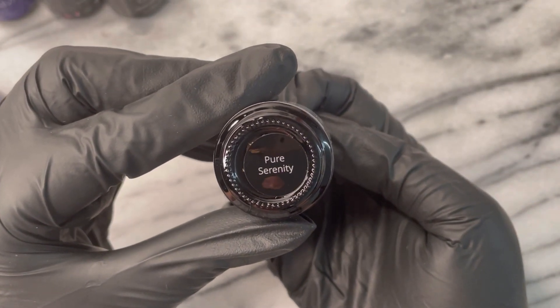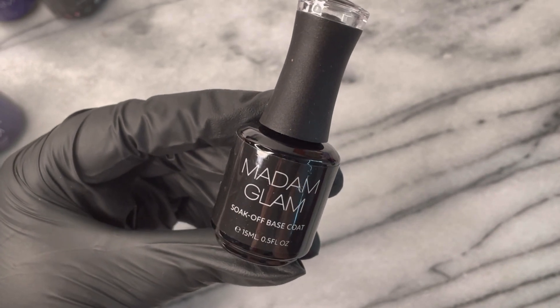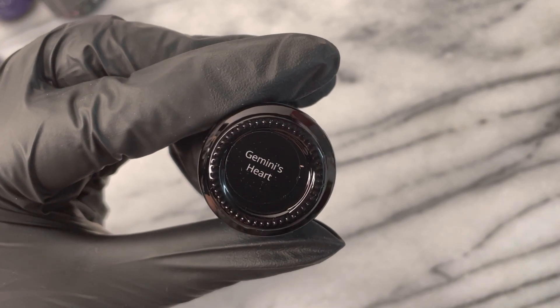This is the Pure Serenity Builder Gel. This is another one I won't be swatching because you guys have seen it featured all over my page. This is how I keep my nails so long and strong, along with their base coat. I grabbed some replacements — those will go into a special drawer because I've almost finished my current bottles, but not yet.